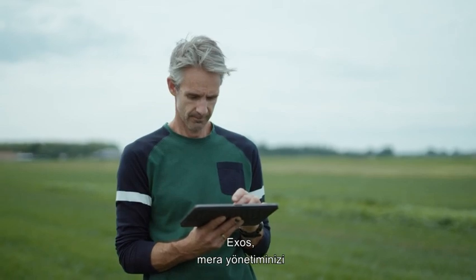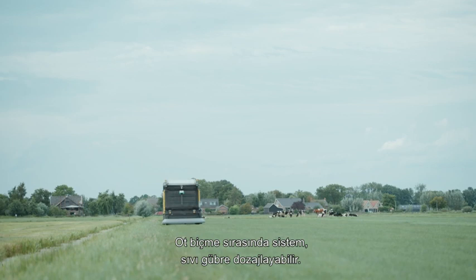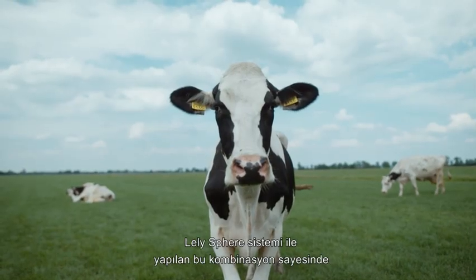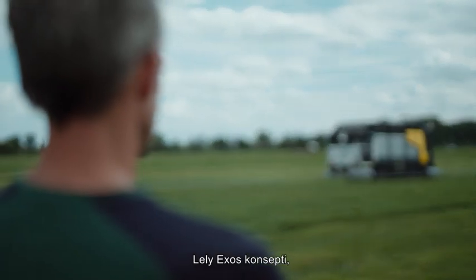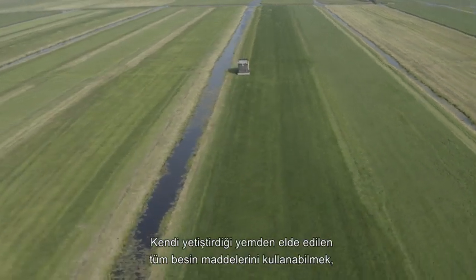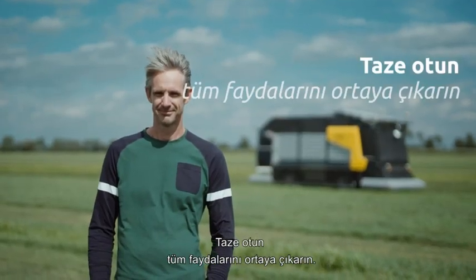The Exos collects valuable information for optimizing your grassland management. During mowing, the system can dose liquid fertilizer — a good combination with the Lely Sphere system. This makes the Lely Exos concept fit perfectly in a circular dairy farm. Utilizing all nutrients from own-grown feed is crucial in future farming. Unlock the full potential of fresh grass.